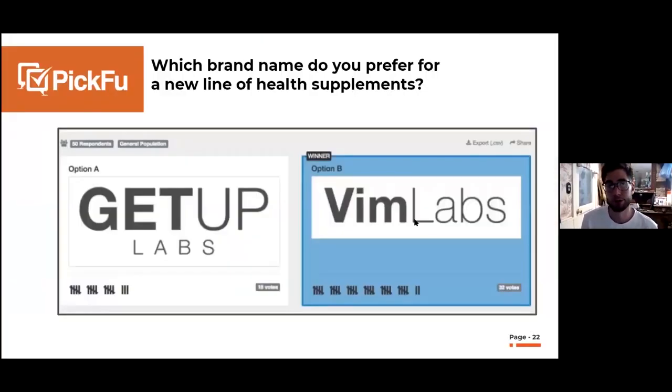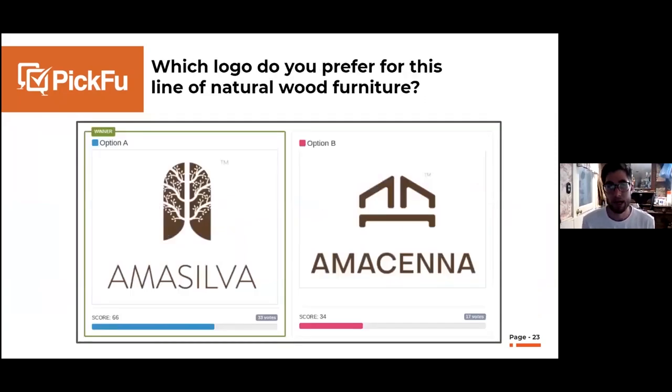If you're early in your selling process, you can test brand names — for example, do you prefer 'Get Up Labs' or 'Vim Labs' for a supplement brand? Another example: you've decided on your brand name but need to choose a logo. Here, both logos are for a natural line of wood furniture. Option A won because the icon was very clear — it has a tree, an elegant font. The other option was unclear: is it a house? A bed?